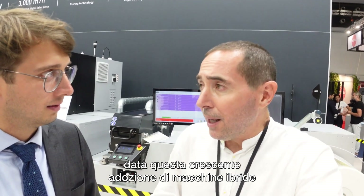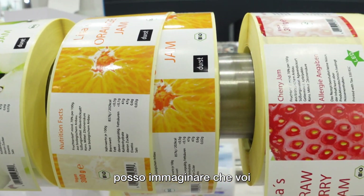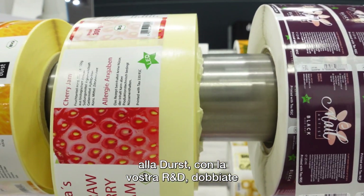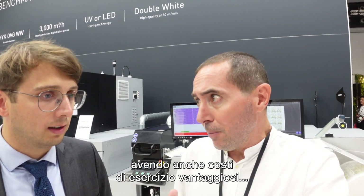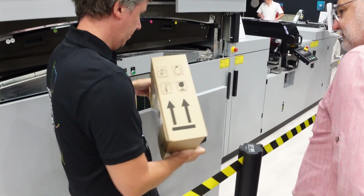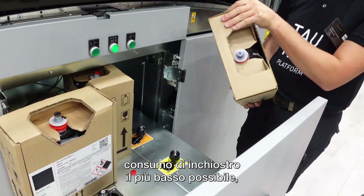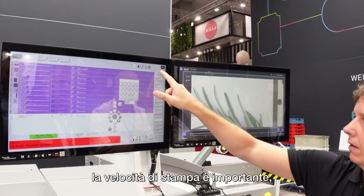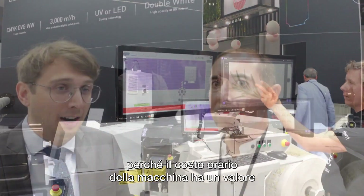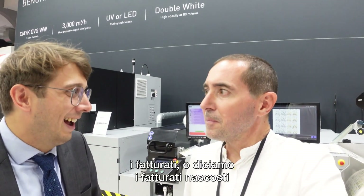Given the growing adoption of hybrid machines, sometimes in combination with or replacing flexo, at Durst your R&D had to meet very tough requirements in terms of reliability, productivity, and affordable running cost. In the end it's running cost. The goal is to automate the machines, to have ink consumption as low as possible, to have as little waste as possible, and to be as fast as possible — and fast in setup. Machine hour has a price, and if we can save time and waste there, that's where we generate the hidden revenue streams for our customers.